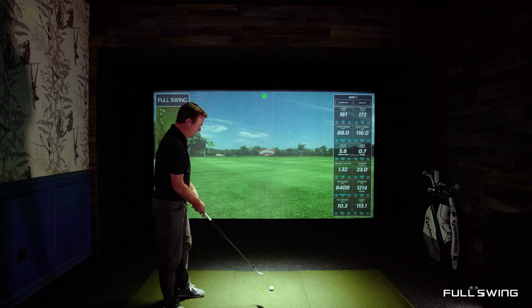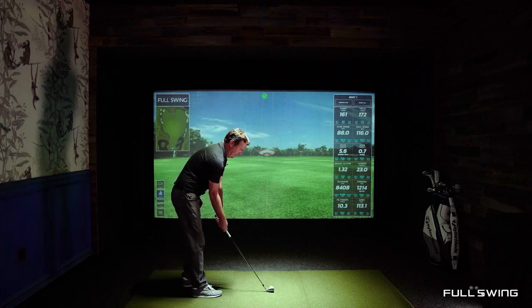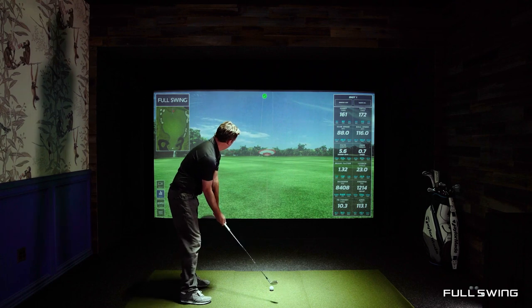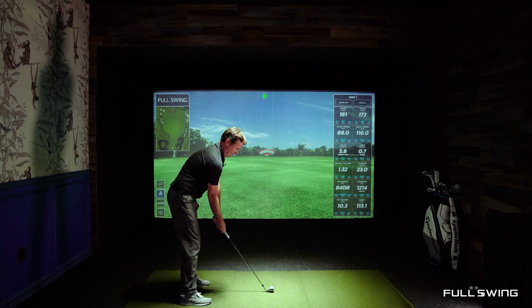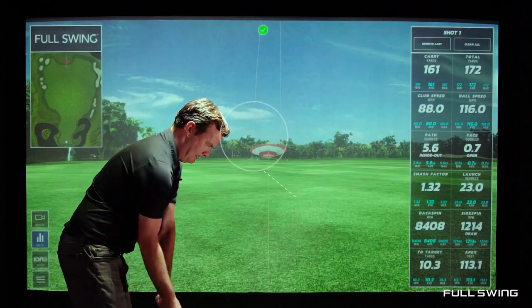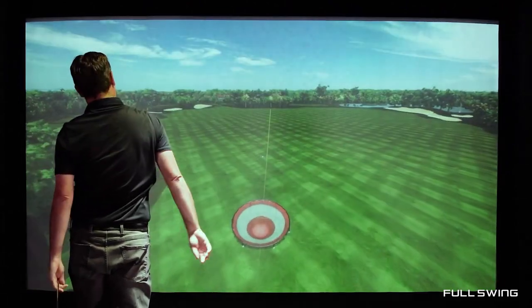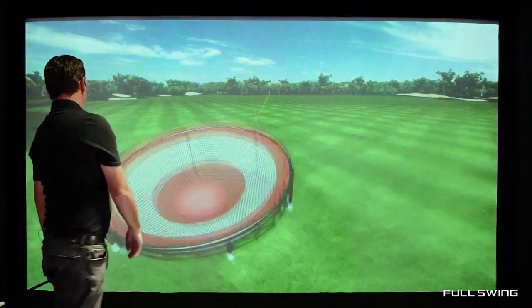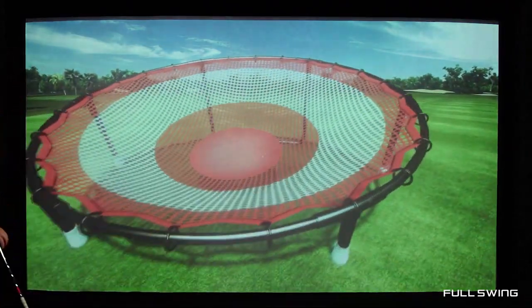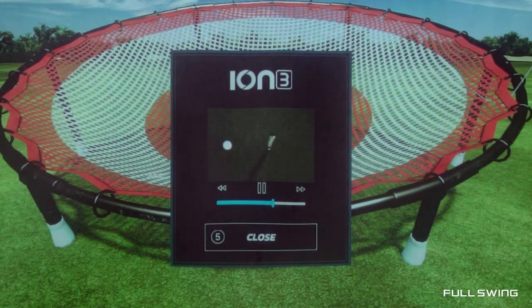Now we're gonna get in and hit a fade. So like any other golf shot outdoors, I'm gonna aim a little left, club face towards the target, outside-in path. You'll notice that the golf ball will transition to the virtual world exactly where it hits the screen. Hit the target. Now you're gonna see the ION data after this shot as well — again the outside-in path, center strike.